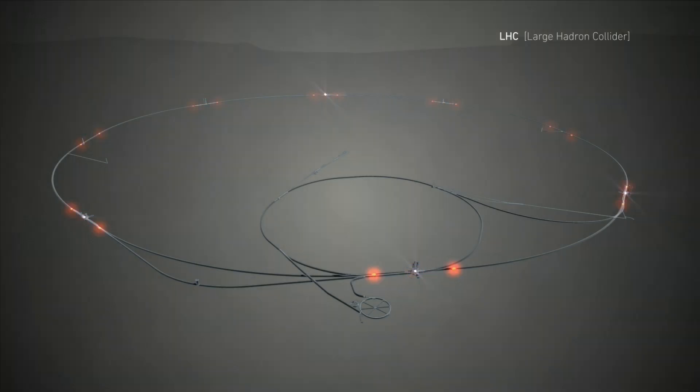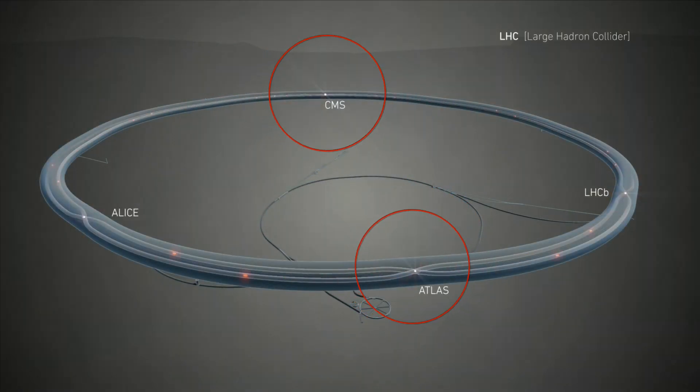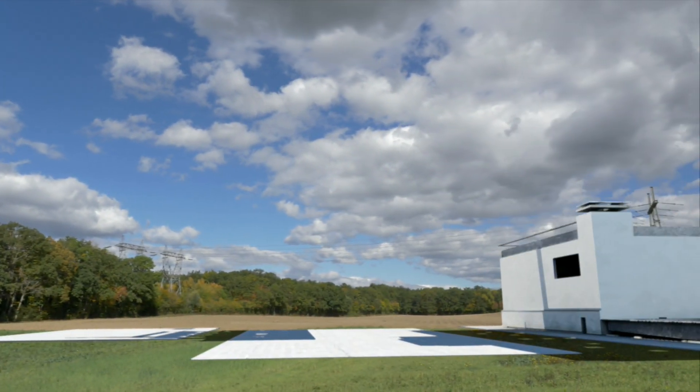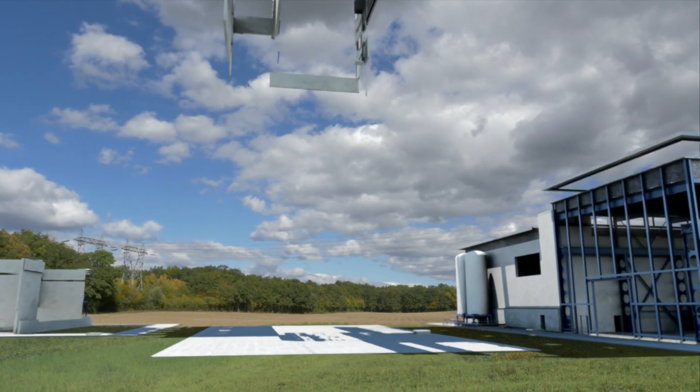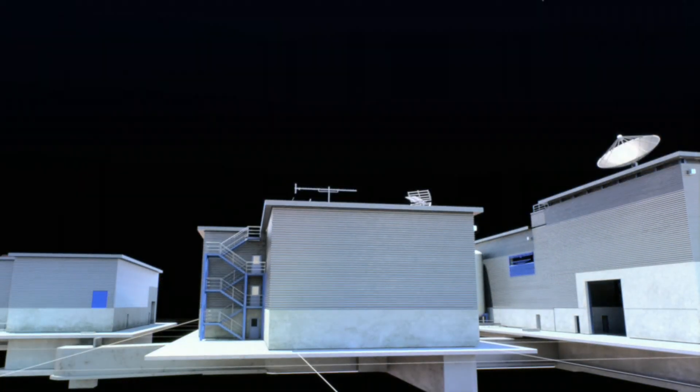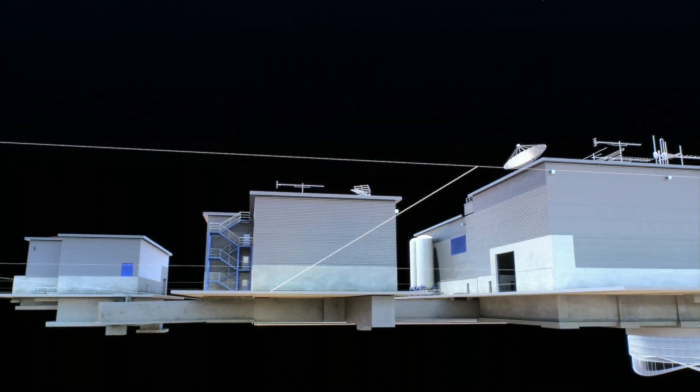There are two construction sites: one at Point 5 in France and one at Point 1 in Switzerland. This is the Swiss site. We are going to build five surface structures: an electrical building, a ventilation building, the SD building which gives access to the shaft, a building to house compressors, and a cooling tower.